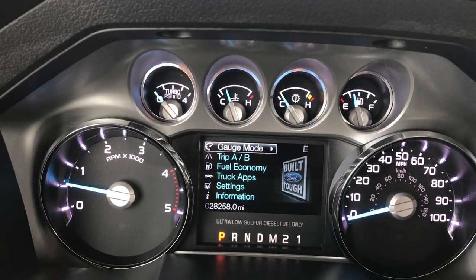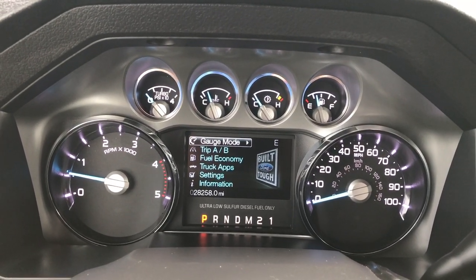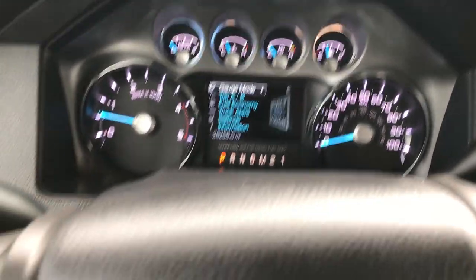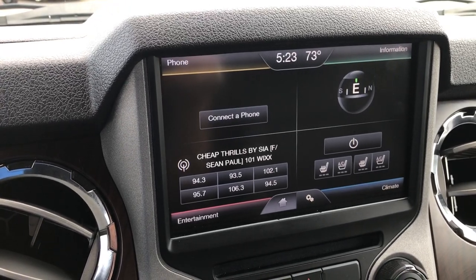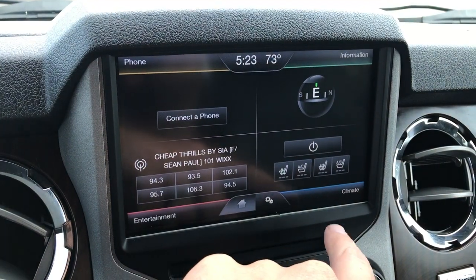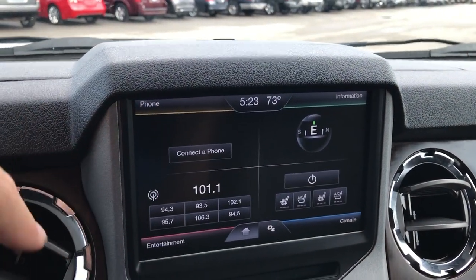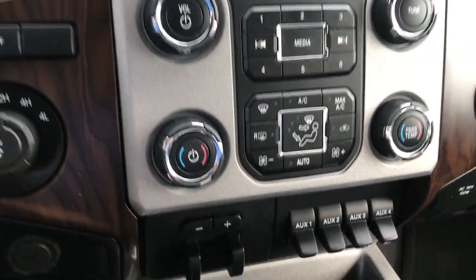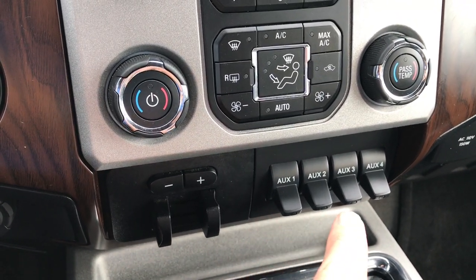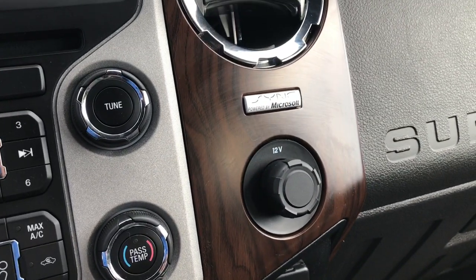Inside this truck has 28,258 miles. It has the information center screen where you can check fuel economy, tire pressures and all that. Controls for cruise control on one side, Bluetooth and radio controls on the other. It comes with the Ford MyFord Sync radio. You have heated and cooled seat buttons, and the screen also turns into a backup camera. There's a compass display, stability control, electric four-wheel drive, tow command, factory brake controller, four upfitter switches, dual climate control, a 110-volt 150-watt plug-in, and the Sync sound system.